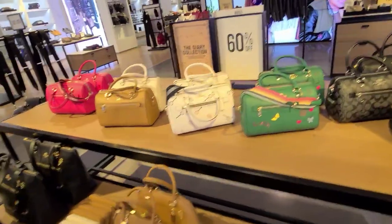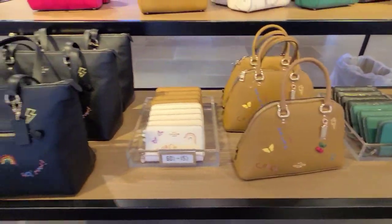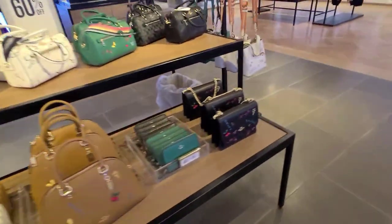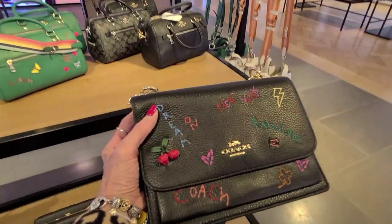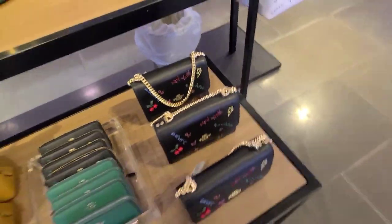Thank you very much. And this diary collection is really cute, and I think that one's my favorite. All right, thanks. Bye.